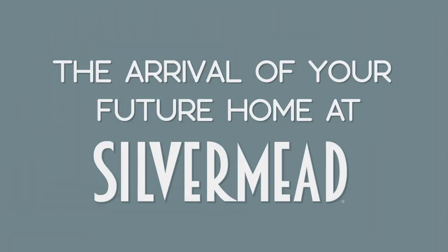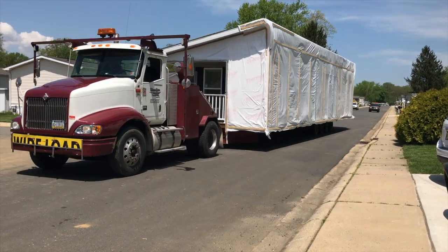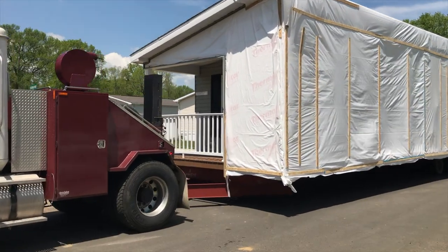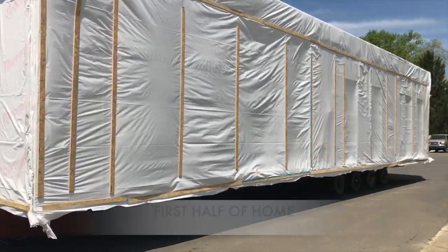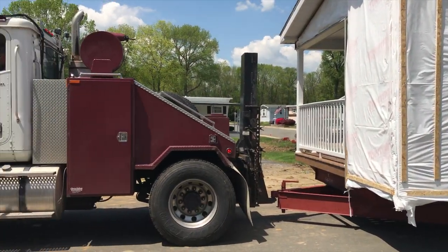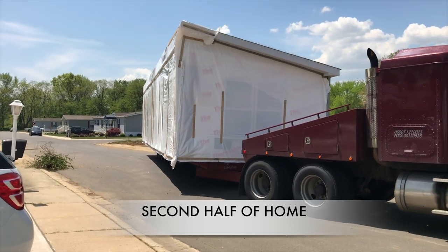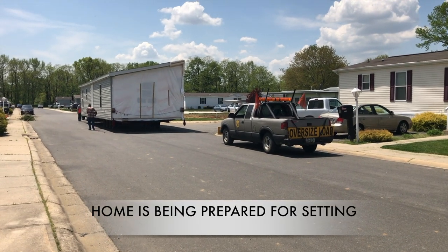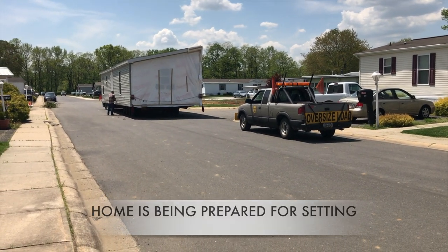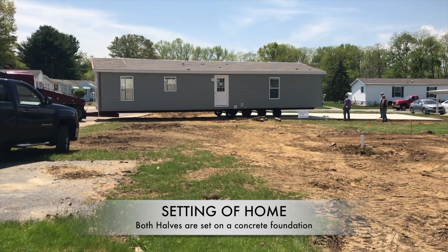Now let's take a look at how your beautiful home arrives at Silvermead. Manufactured homes are built off-site by industry professionals at the highest standards. Upon completion, your home is delivered in two parts. Both halves are inspected and prepared for the setting process to ensure proper installation.